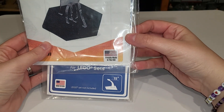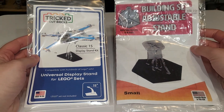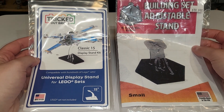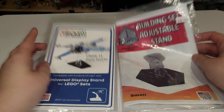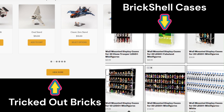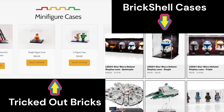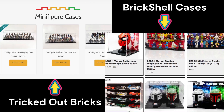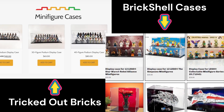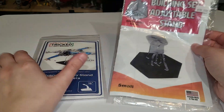One great thing for both of these companies is that they are proudly made in the USA, which is wonderful because a lot of Lego display solutions are made in Europe in acrylic. Tricked Out Bricks has a lot more flight stands than Brick Shell Cases, while Brick Shell Cases has a lot more podium and wall mounts. Tricked Out Bricks also has a couple of cases for Lego helmets and some minifigure solutions, but Brick Shell Cases really focuses on minifigures and stands.